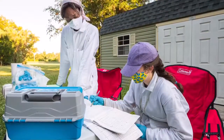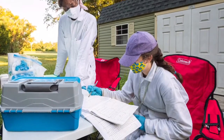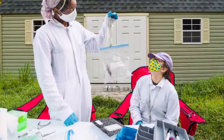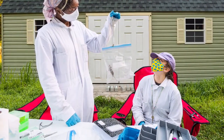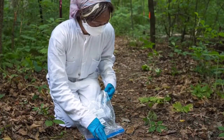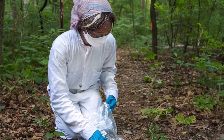Any tick we found would go into an ethanol solution to be stored. When we were finished checking for ticks, we took an ear punch sample and put that into RNA later to preserve the cellular RNA. We needed the ear punch samples for DNA analysis later on. We would also weigh and sex the mice. All the mice we found were white-footed mice. When finished, we always took them back to the location we trapped them and released them.